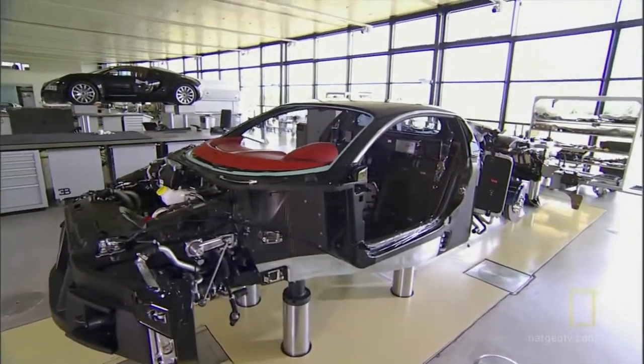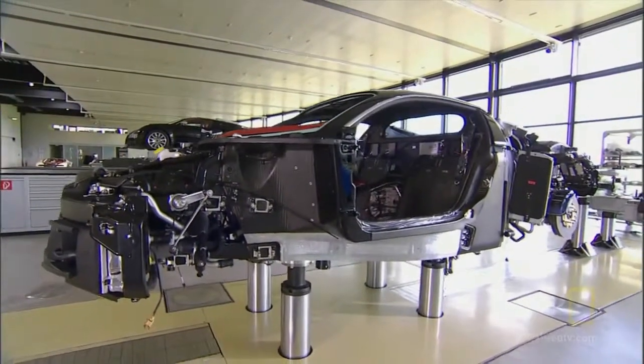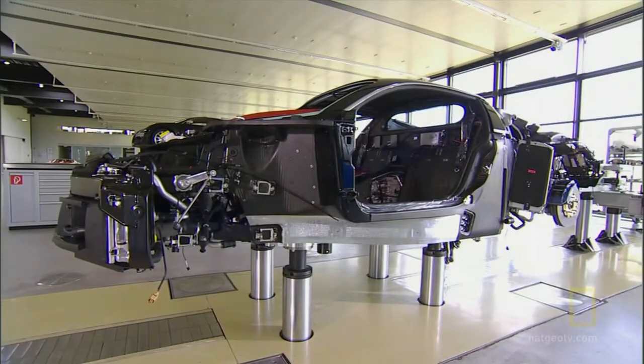Incredibly strong. The entire monocoque middle of the car weighs only 240 pounds, but has double or even triple the strength of an average car body. This complete assembly in carbon fiber achieves the stiffest and one of the strongest cars in the world.